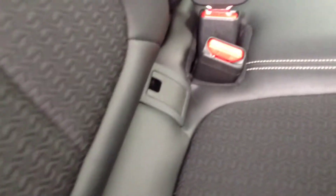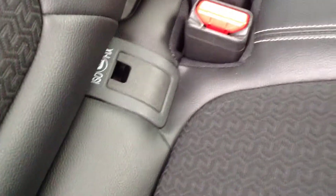Half leather interior as you can see. Plenty of room for three adults in the rear, with ISOFIX fittings for child seating. It has got rear electric windows in the back as well.